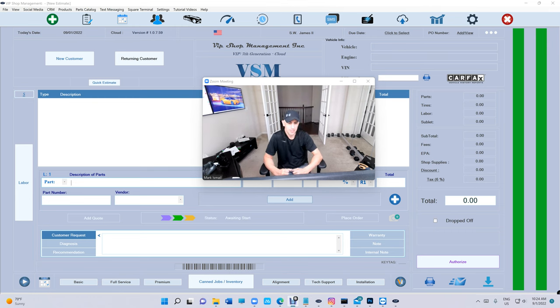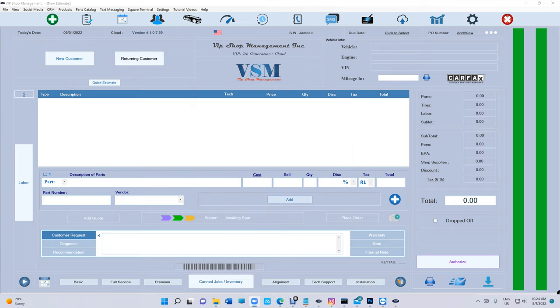What's up guys, Mark here from VIP Shop Management. In this video I'm going to show you some of the features that VIP Shop Management has that VIP customers are using, and you're missing out on if you use Shop Monkey, Tech Metric, and all that. Let's start — I'm going to move myself to the side.